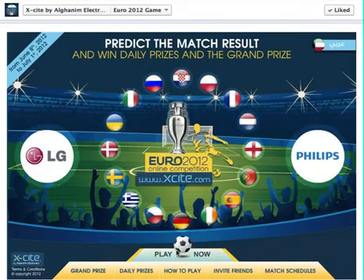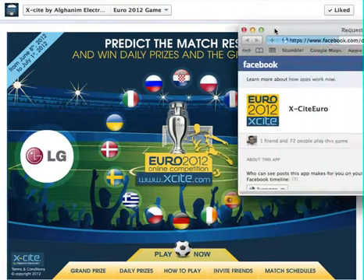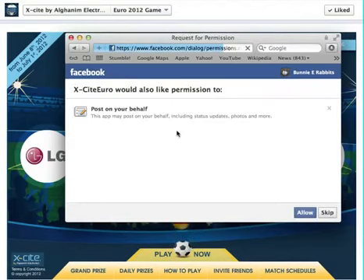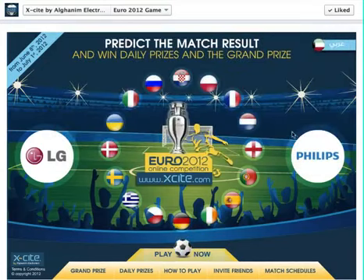Basically what you're going to do is go ahead and click on play now. A pop-up is going to come out, and when it comes out you just go ahead and play the game. Then you go ahead and click on allow so you can have access to the game, and you click play now.